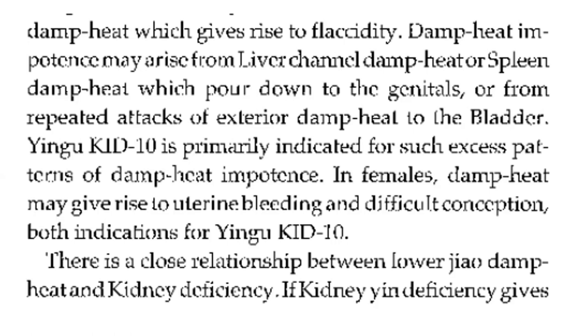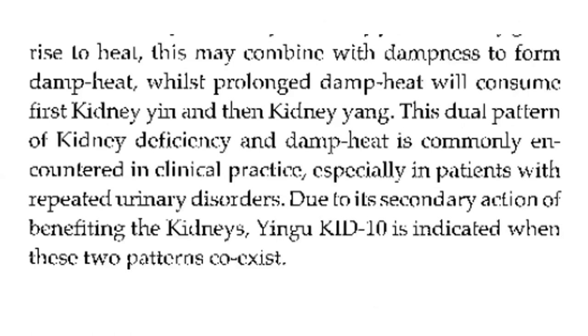There is a close relationship between the lower jiao, damp heat, and kidney deficiency. If kidney deficiency gives rise to heat, this may combine with dampness to form damp heat. While prolonged damp heat will consume first kidney yin and then kidney yang. This dual pattern of kidney deficiency and damp heat is commonly encountered in clinical practice, especially in patients with repeated urinary disorders. Due to its secondary action of benefiting the kidneys, Kidney 10 is indicated when these two patterns coexist.